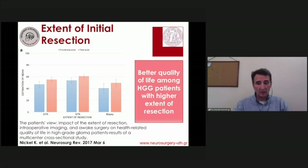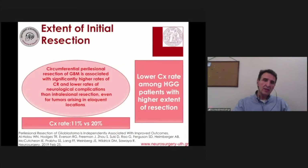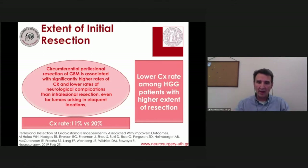The extent of resection plays a significant role in survival for both high-grade and low-grade lesions. It's not only survival itself but also quality of life, as patients themselves evaluate it — with quality of life demonstrated to be better with higher resections. The MD Anderson study published a couple of years ago showed that complication rates were significantly lower in patients who underwent complete perilesional resection beyond the margins of the tumor as it appeared on preoperative imaging.